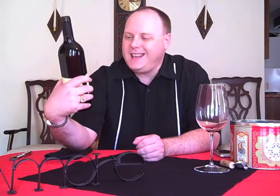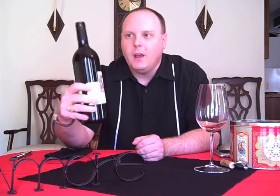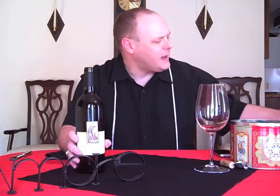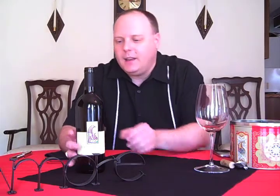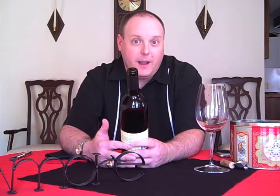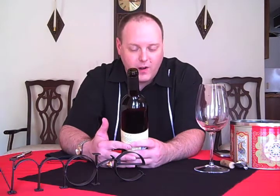We'll start right off. We got a wine called Seacliff Zinfandel. Bought this at World Market — it was $6.98. I just bought it because it was the cheapest Zinfandel there, to be honest. I love Zinfandel, it's one of my favorite varietals.